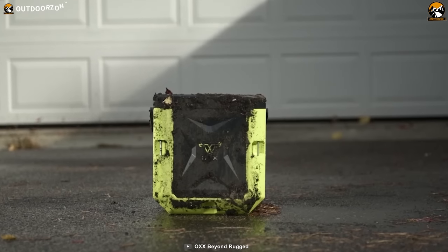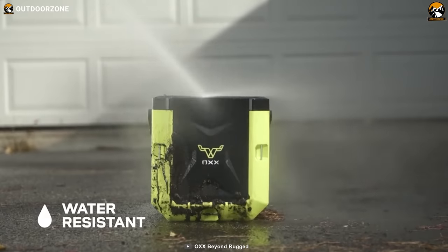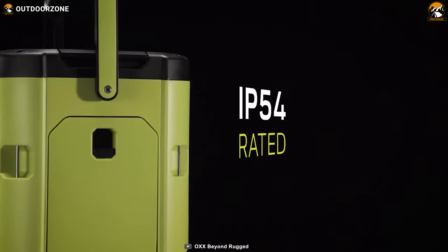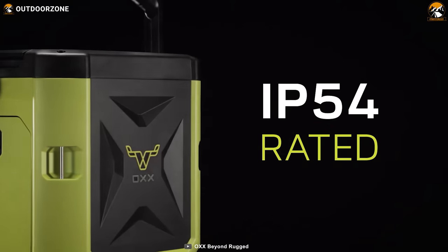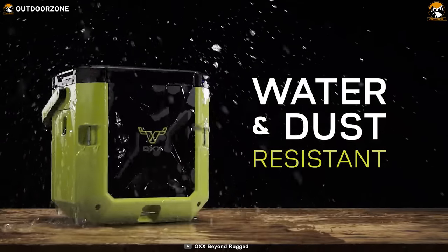One of the key features of the Coffee Box is its weather-resistant design. It is water and dust-resistant with sealed construction and water-resistant buttons. The coffee maker is IP54-rated, which means it can withstand harsh weather conditions and keep dust out of the water supply.